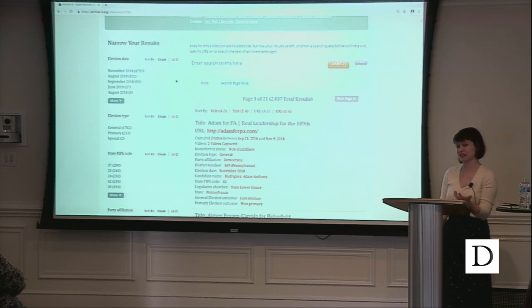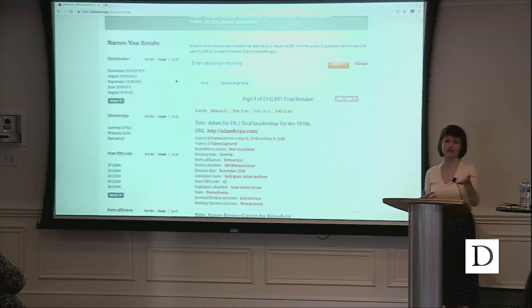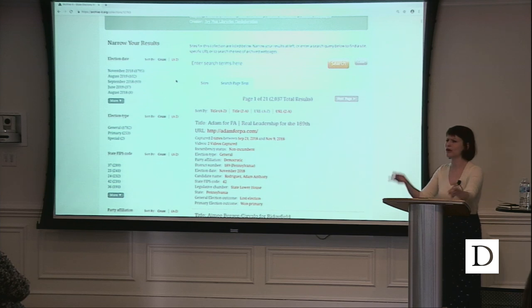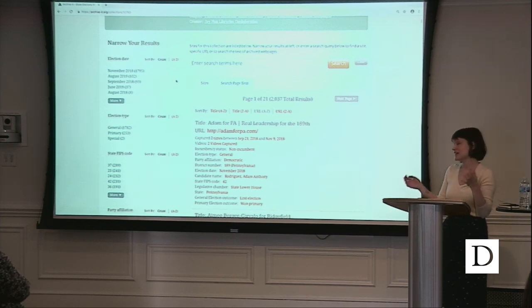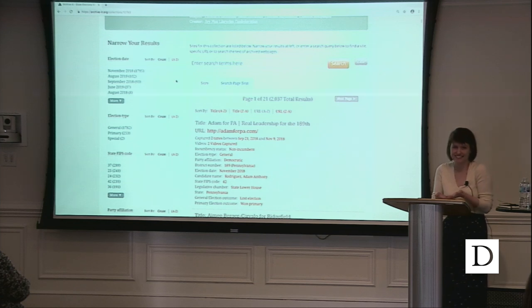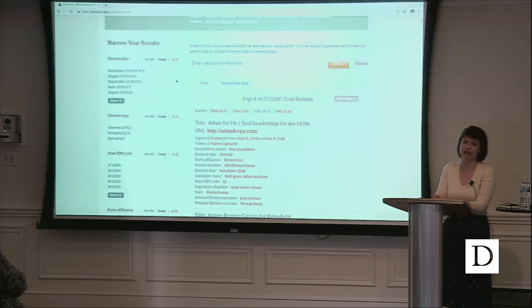It's a good conversation to have — there are a lot of ethical questions. One reason we don't collect social media is that it's very hard to find contact information for 500 Twitter users and tell them we're collecting their tweets. In other countries, web archiving falls under legal deposit — Australia, Canada, the British Library all do web archiving because they're legally mandated to collect anything under their country domains. We don't have that in the United States, so we follow the lead of the Library of Congress — they were kind of the first ones to do this, and we figure if they can do it, we can do it.